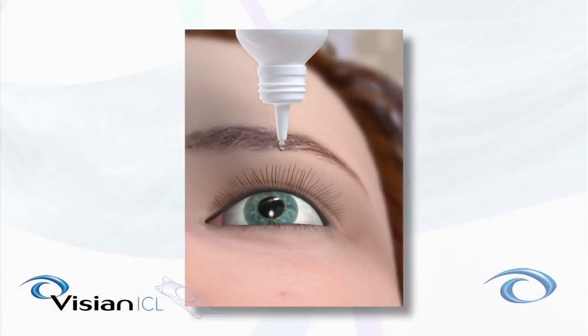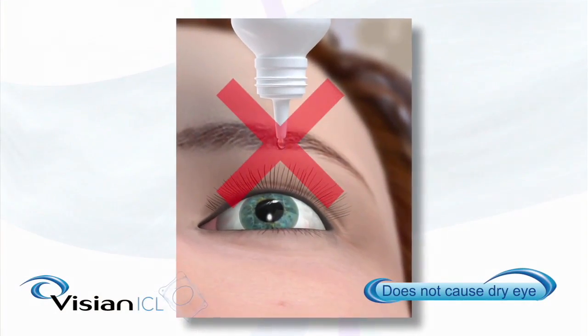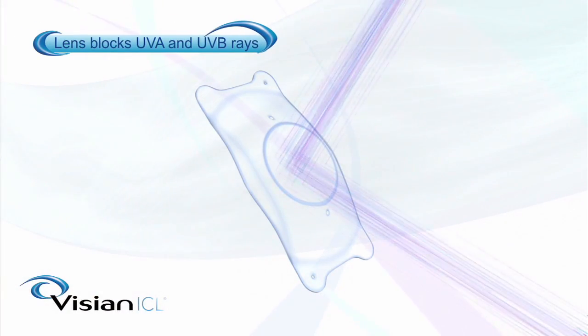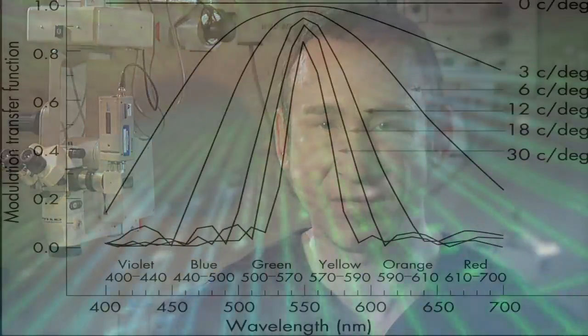Because ICL does not involve cutting across corneal nerves, there is no induction of dry eye. Because the quality of vision is better, night vision is better with the ICL than LASIK. The ICL also has an ultraviolet blocker that theoretically decreases the risk of cataract and macular degeneration.